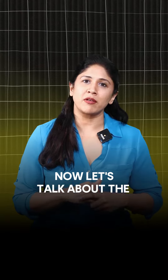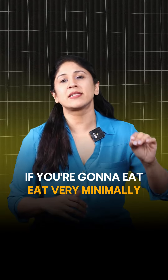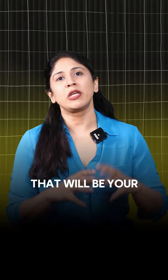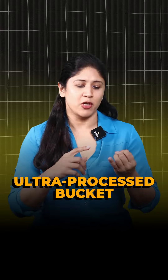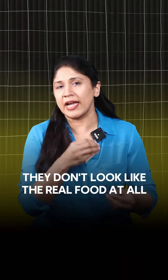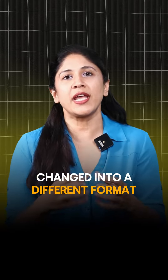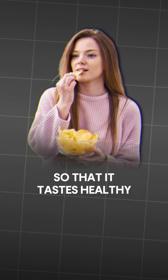Now let's talk about the red foods. Avoid them. If you're going to eat, eat very minimally. That will be your ultra-processed bucket — your chips, cookies, cakes, pizzas, sandwiches, bunjis, bondas, vada. They're all ultra-processed food. They don't look like the real food at all. They have been converted and changed into a different format so that it tastes good.